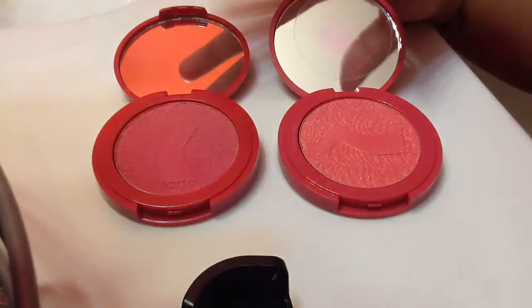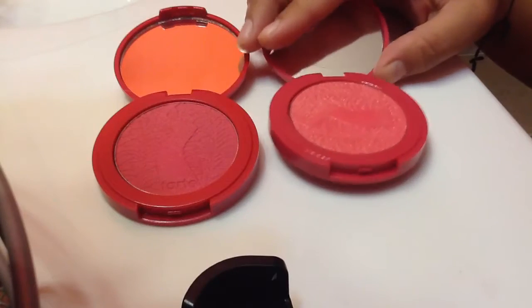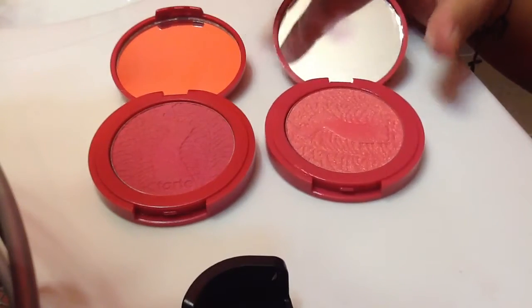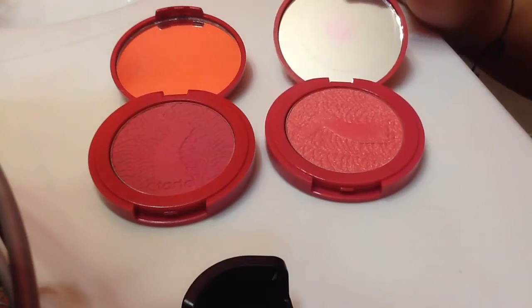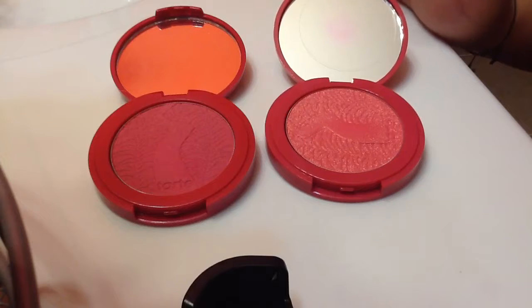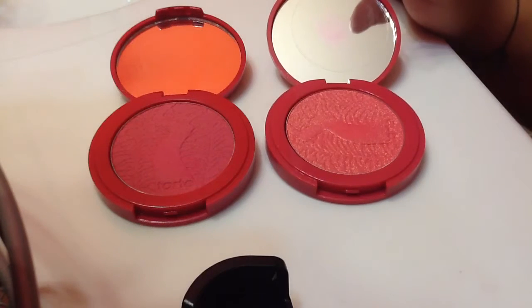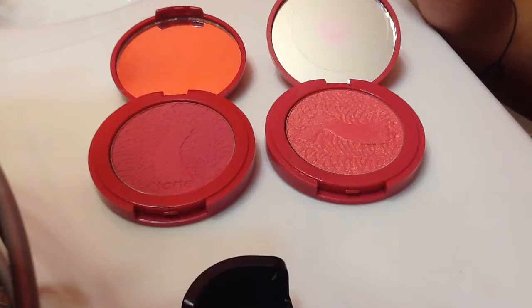Those two are some of my favorite blushes from their line. They do have lots of colors to choose from, either from their original or their second edition. They also have some other special colors or blushes that come with different collections available on their website. Just wanted to share a quick video on two of my favorites, and also that tomorrow starts their 30% off friends and family sale.